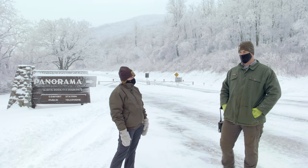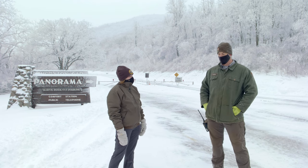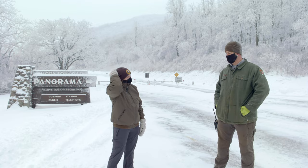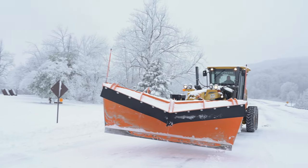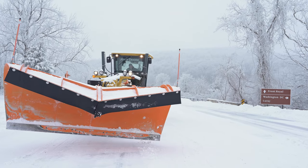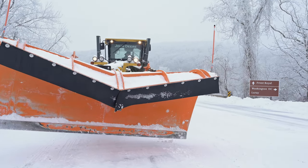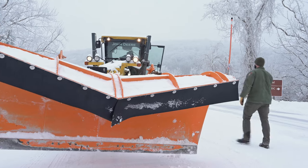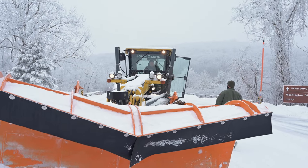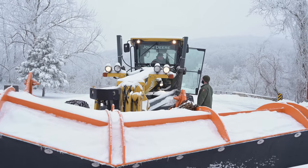It usually starts with our general conversations and a meeting about what we're planning to do on the drive, depending on what the snow's doing. Typically we're putting plows on trucks, or we're loading material on the back — material being salt and small stone mix — and we prep those the night before usually when we can. Sometimes we don't get that nicety, so we have to do it on the spot.